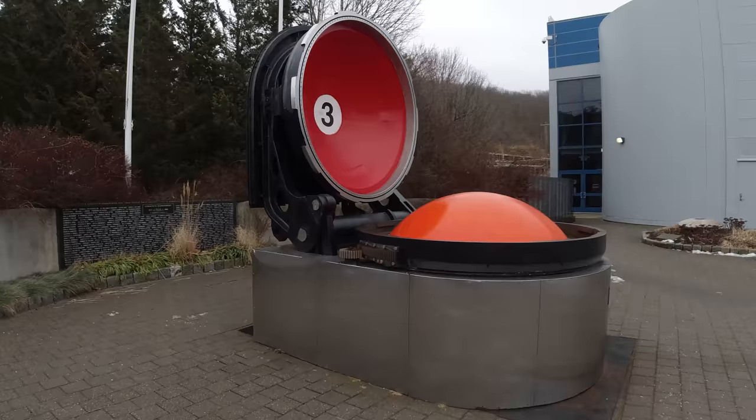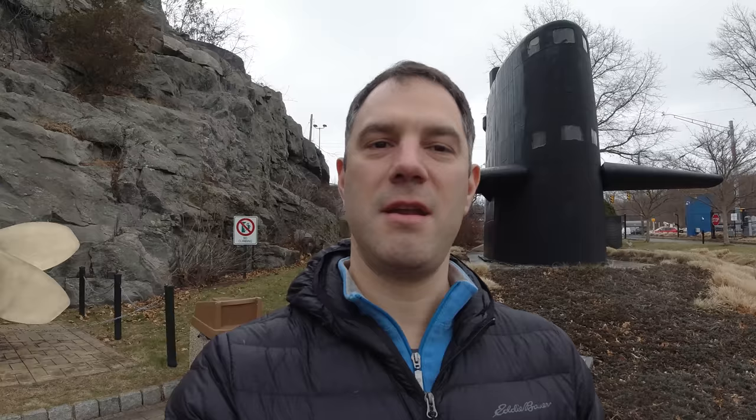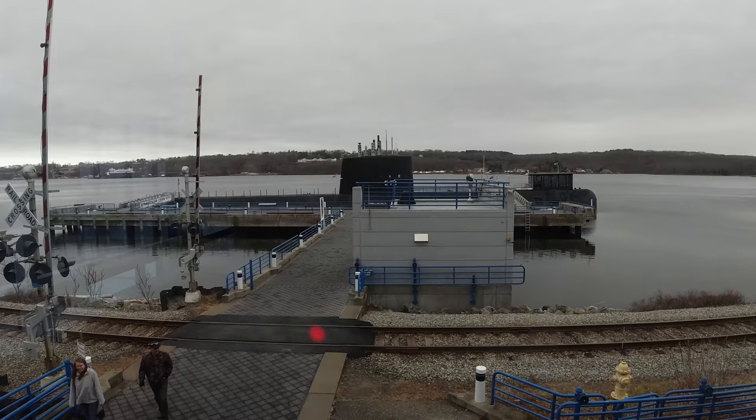Looks like that's a piece of the hatch or something for a missile, maybe. And then it features the USS Nautilus, which was the first nuclear-powered submarine. So we're going to go and take a look at that.